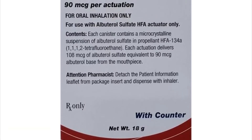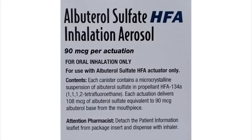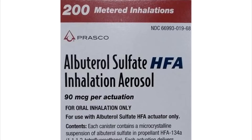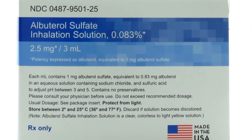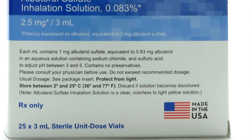You should not use this medicine if you are allergic to albuterol. You should not use ProAir RespiClick if you are allergic to milk proteins. Albuterol may increase the risk of death or hospitalization in people with asthma, but the risk in people with obstructive airway disease or COPD is not known.